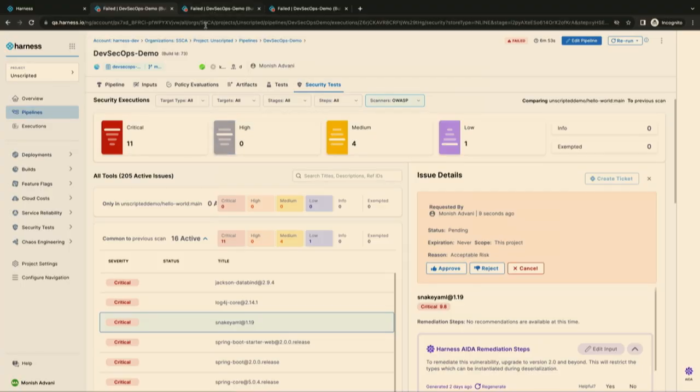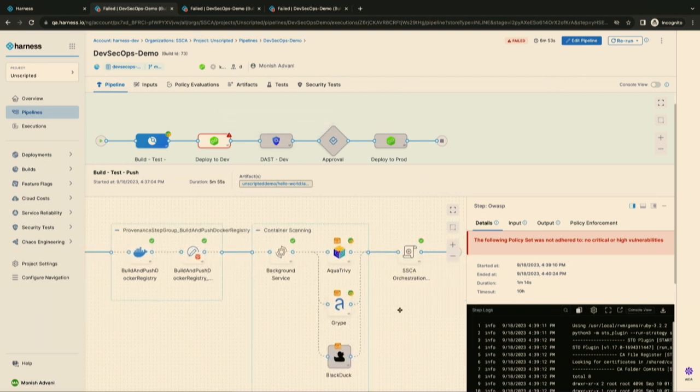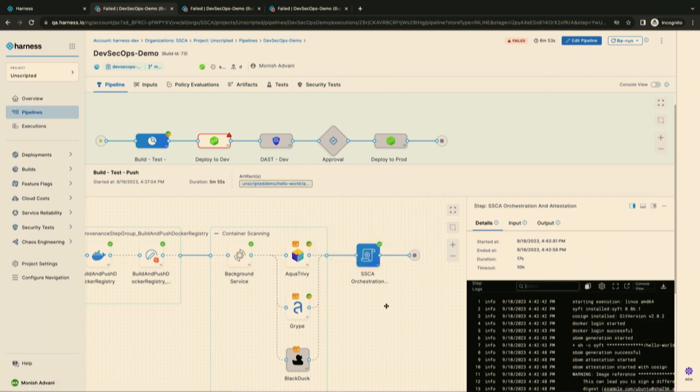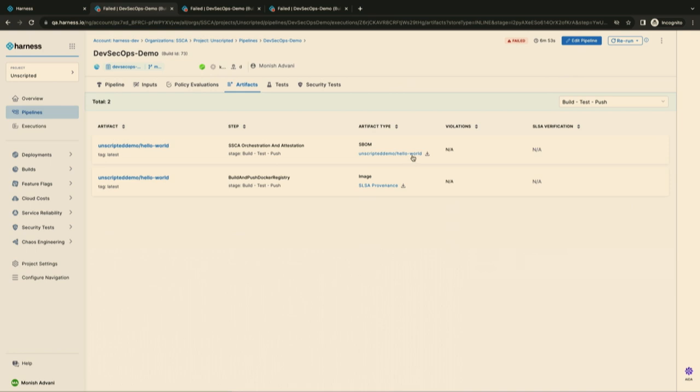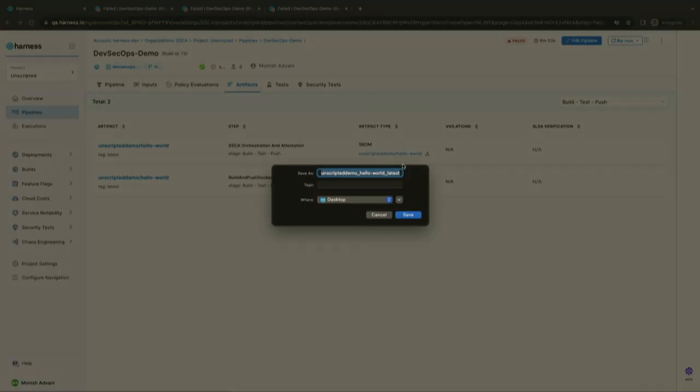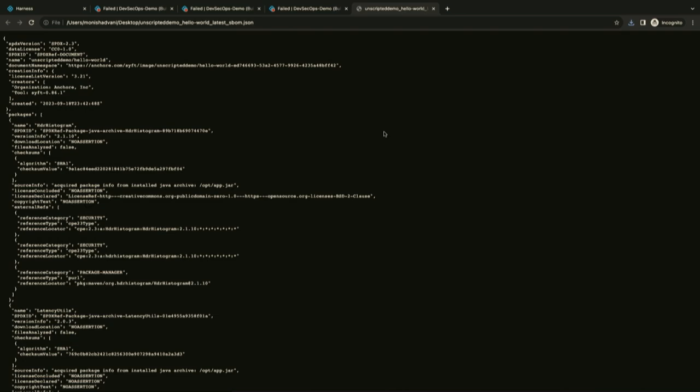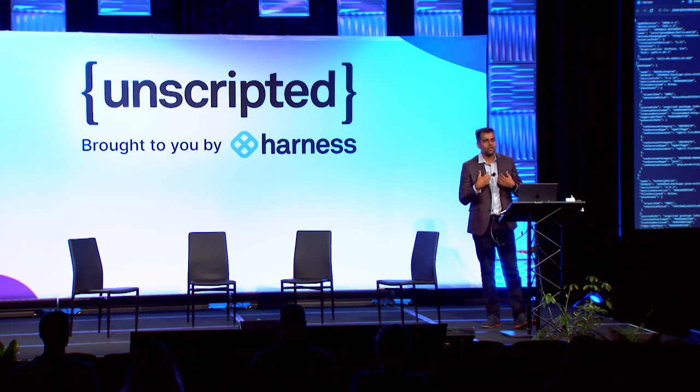Going back to the execution, you can see the last step in my build stage generated an S-BOM with a green check mark. The S-BOM is available in the Artifacts tab, where you can download it and share it with your customers as part of the Executive Order 14028 mandate. This responsibility applies to all software producers, including us — going forward, for all Harness software modules we are building, we will publish our S-BOMs in our registry so you can consume them and understand what is coming out of our software artifacts.